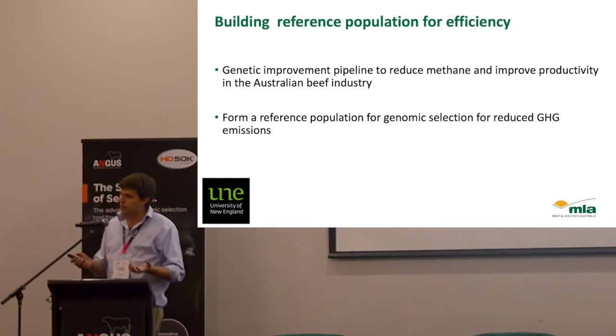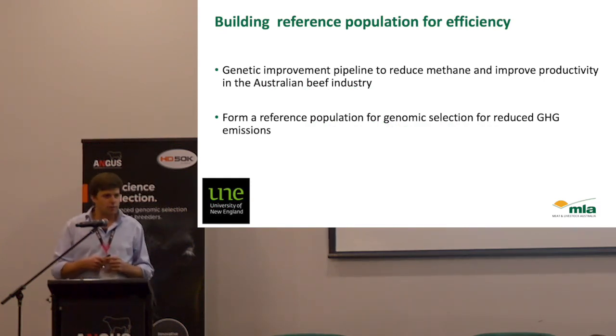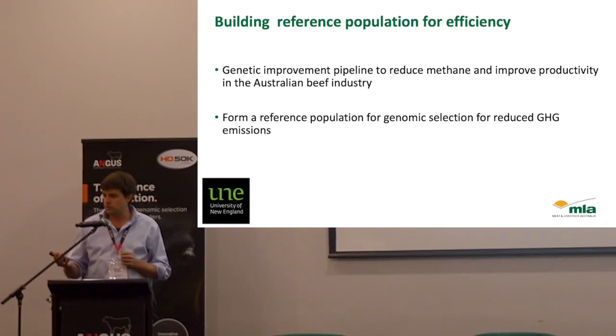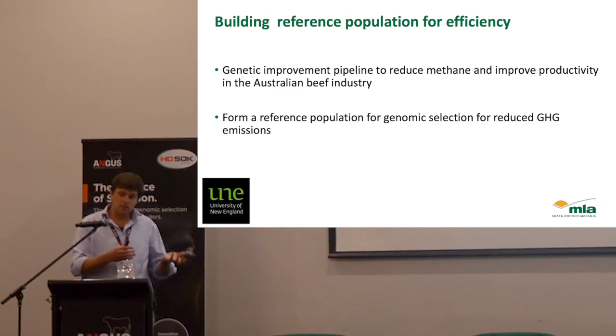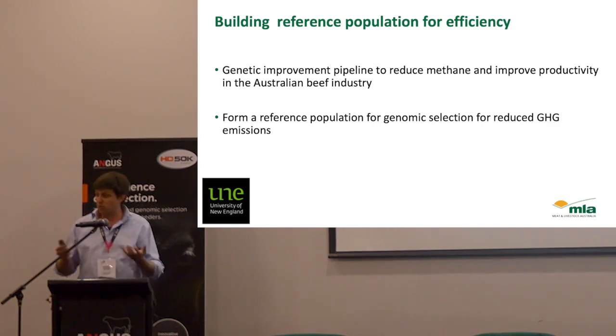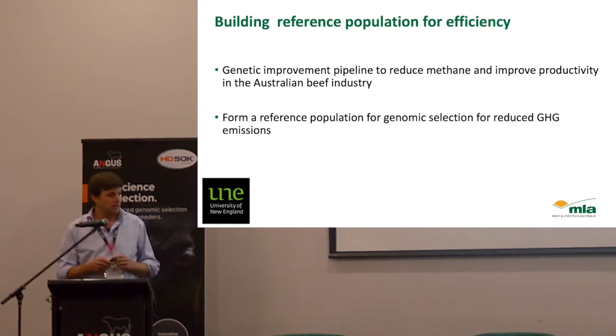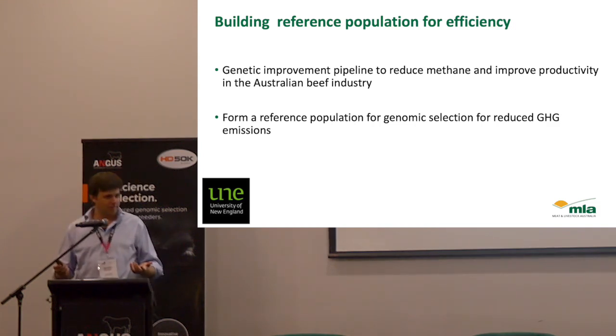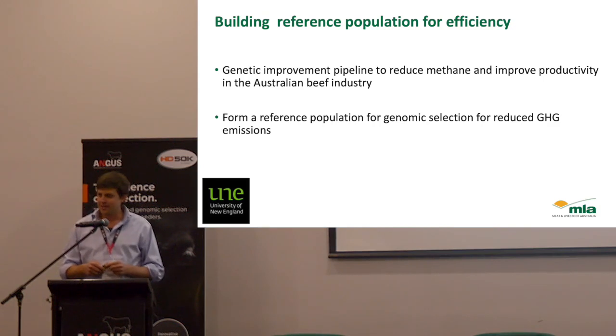That brings me to the project we run. We run a large reference population project that aims to record methane outputs in both the feedlot as well as pasture systems for the New South Wales DPI Southern Multibreed project, as well as the Angus Sire Benchmarking project. We want to record methane outputs on a big number of animals — thousands of animals. Methane's been recorded since the 50s, so surely the equipment we've got now can do it plug and play — well, we'll see how that goes.